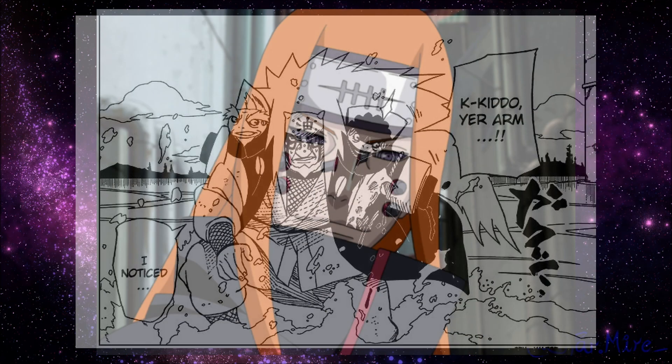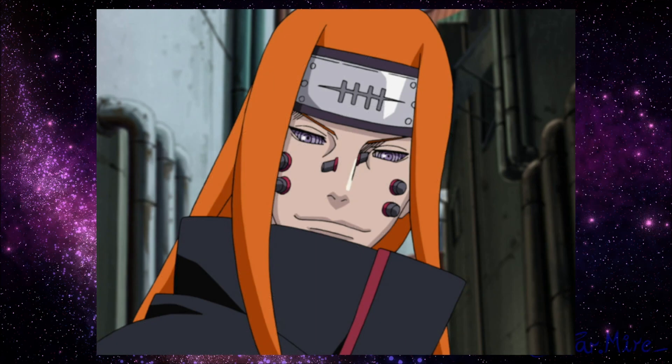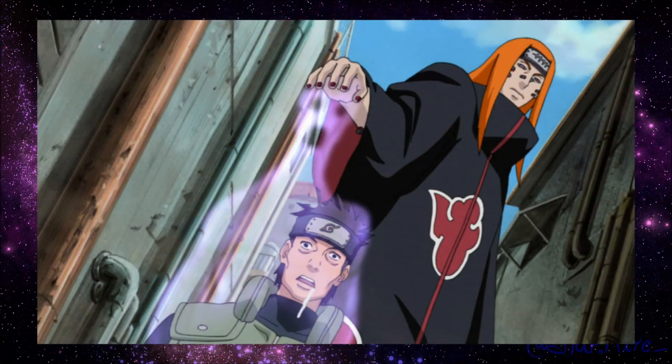The next path, the Human Path, allows the user to read the mind of any target by placing their hand on the target's head or chest. As this technique is used, the target's soul is extracted from their body, killing them. This path's only major weakness is the need to touch the opponent at least once to begin the extraction.